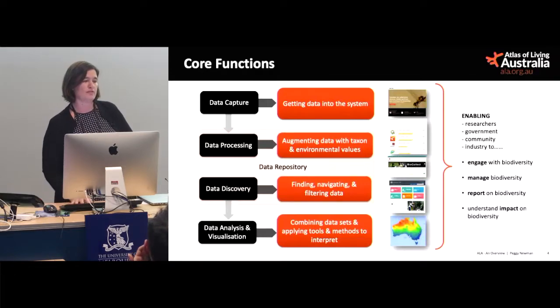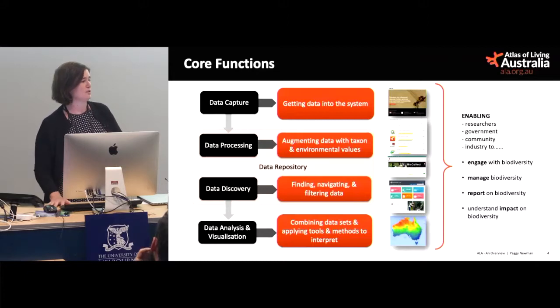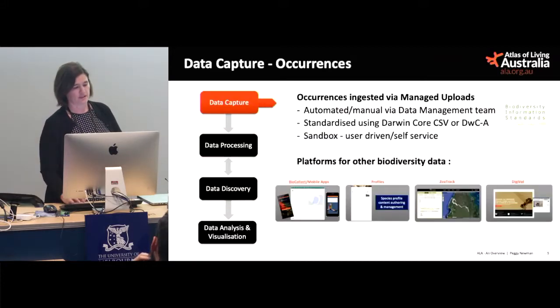My talk will go through these elements here on the left-hand side: data capture, processing — what we do to the data — some of our discovery tools, and mostly our data analysis and visualisation, including a couple of our visualisation platforms.